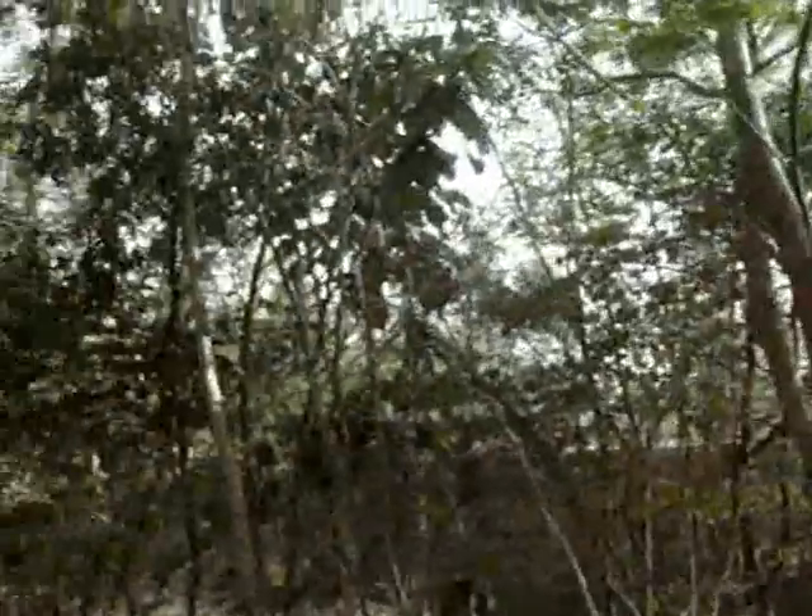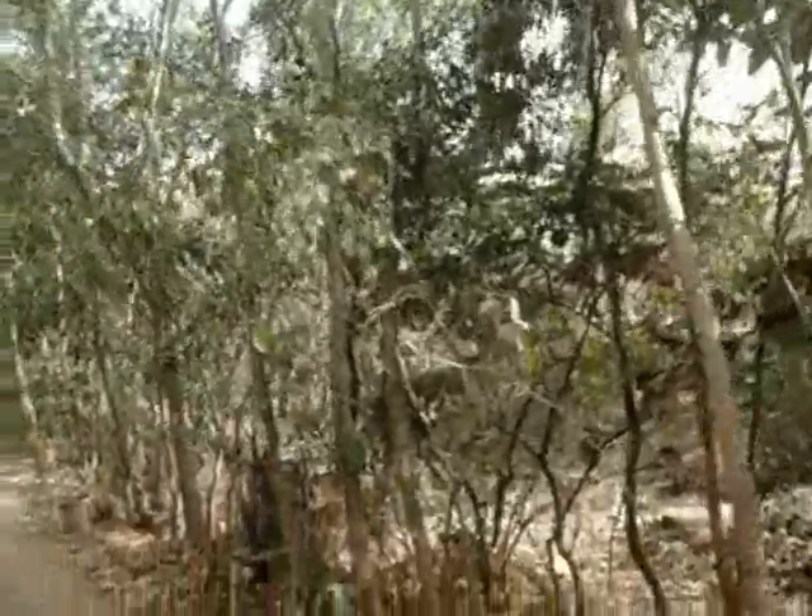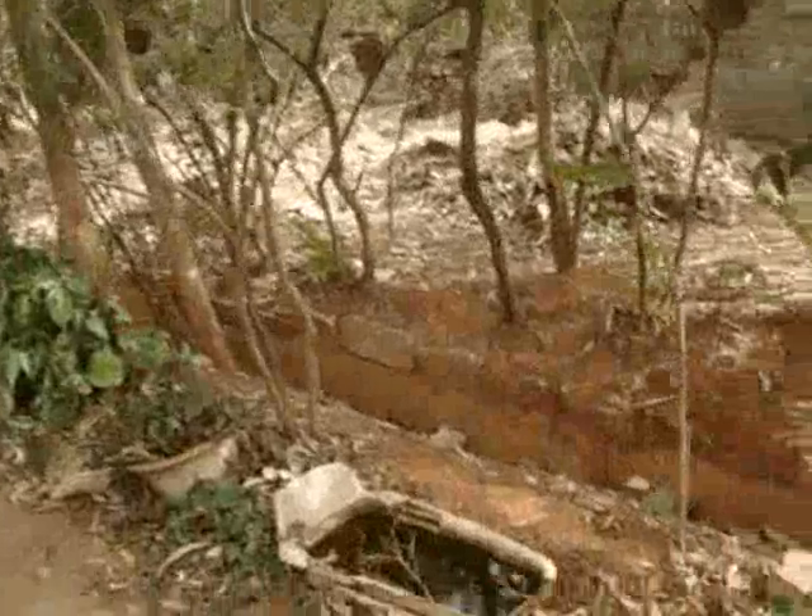They create a micro environment, bring birds, cool the place down — very important — and increase biodiversity.